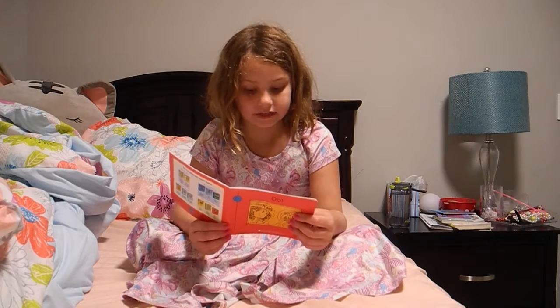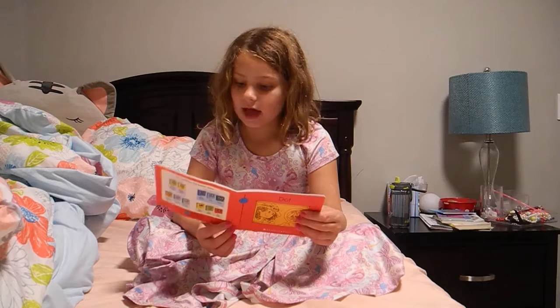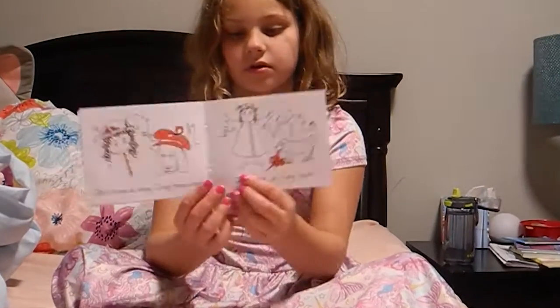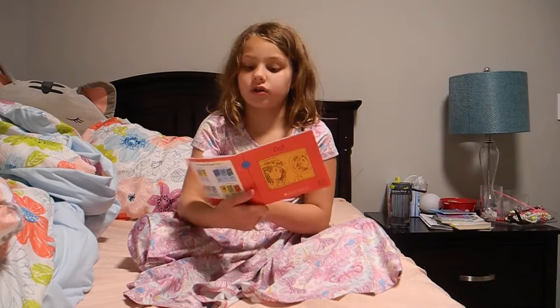Dot has a dog. Dog has a hat. Dog has a rag hat. A rag hat is like a rag that can go on your head.